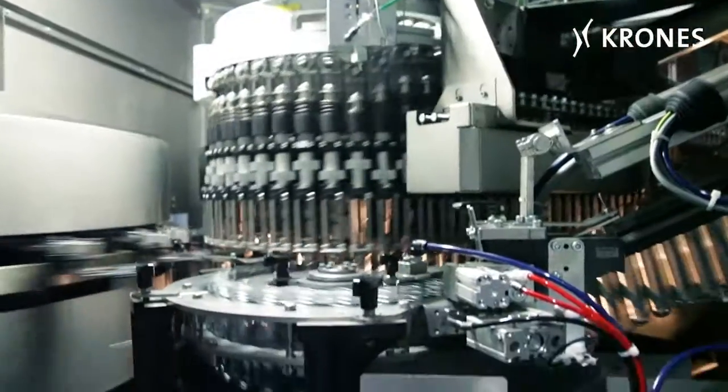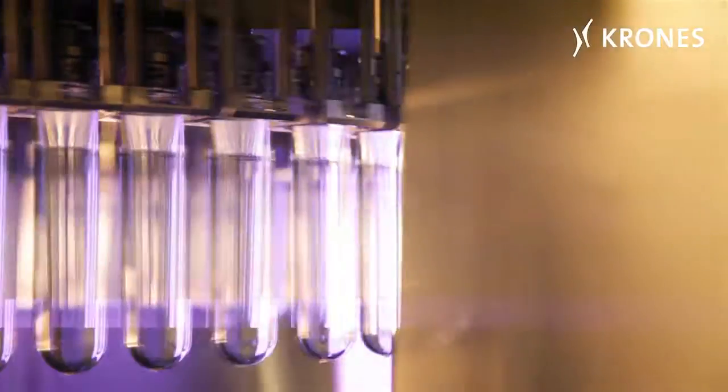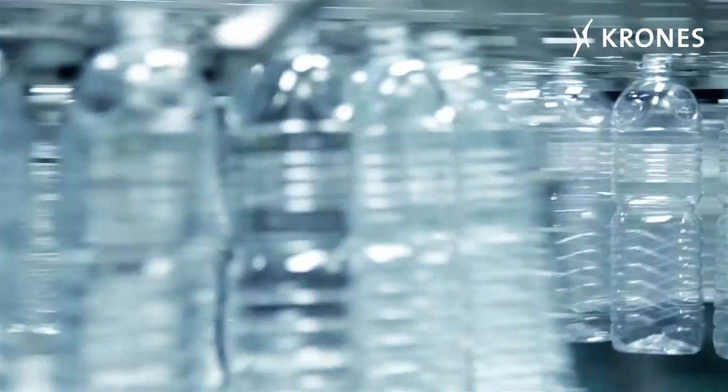Following an elaborate governmental tendering procedure, Krones was awarded the order for a new PET bottling line — the first and the fastest Krones turnkey water line so far in South Korea. The order was placed in October 2011.